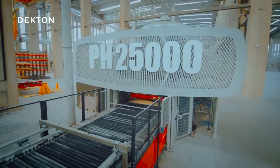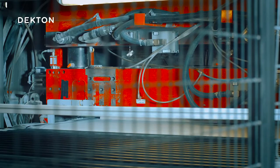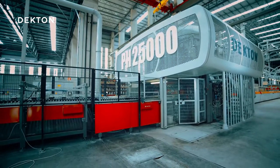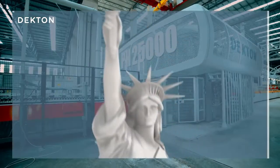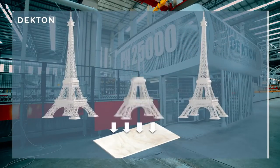This impressive machine is what allows this technological miracle to take place. In the blink of an eye, this press applies a force of 25,000 tons to each slab — that's equivalent to 111 Statues of Liberty, or two and a half Eiffel Towers, on each slab.